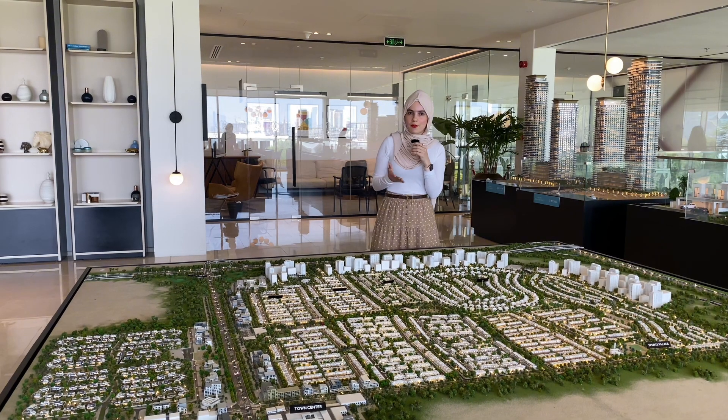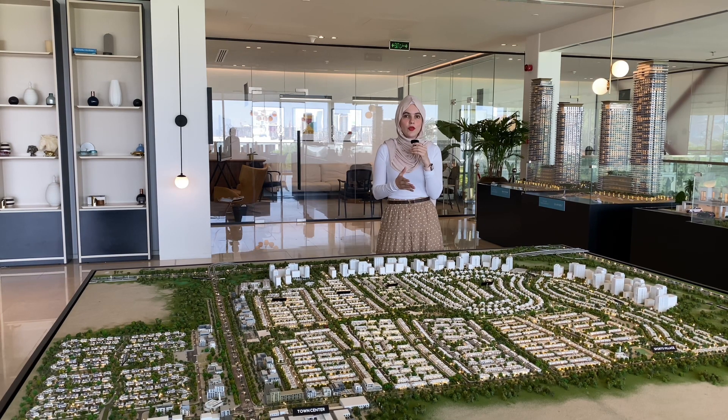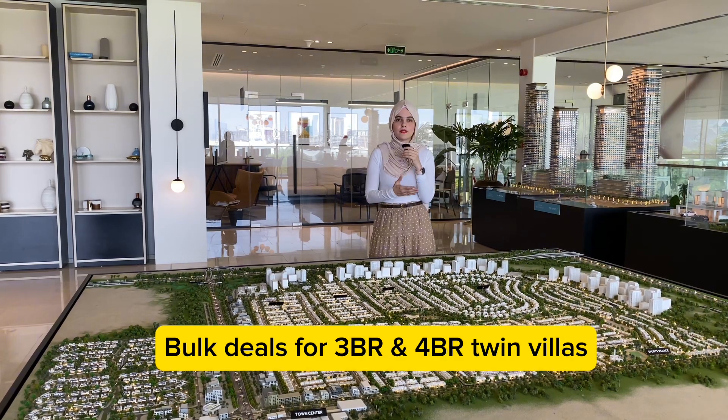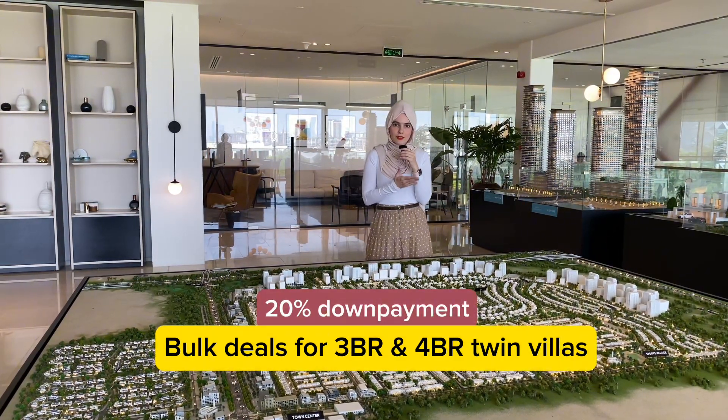In terms of the payment plan, it's going to be 90% during construction with a 10% down payment, and the remaining 10% will be on handover, which is by the second quarter of 2027. We are also open to bulk buyers — three and four bedroom semi-detached units are available for bulk purchase, and for bulk buyers the down payment is 20%.